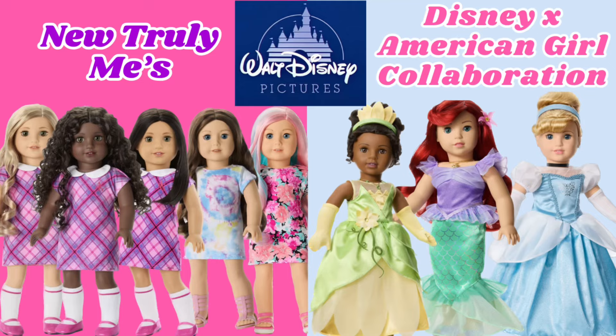Hello everyone, welcome back, or welcome to my channel if you are new here. My name is Emma. In one of my most recent videos I shared my thoughts and opinions about the new Disney princess dolls, and in that video I briefly mentioned that I've been looking for a Truly Me number 83 in good condition and for a good price.